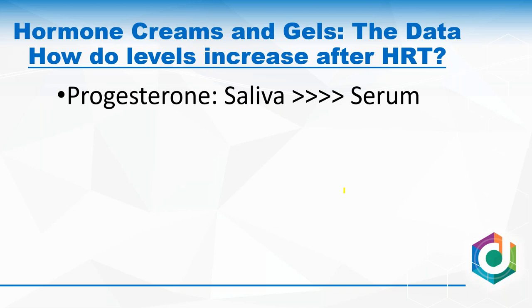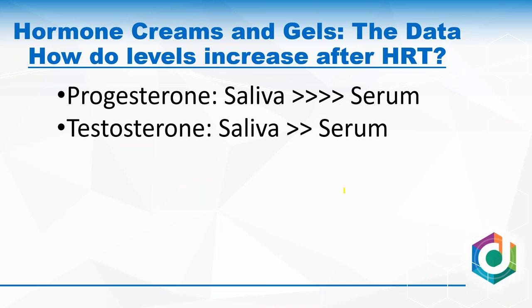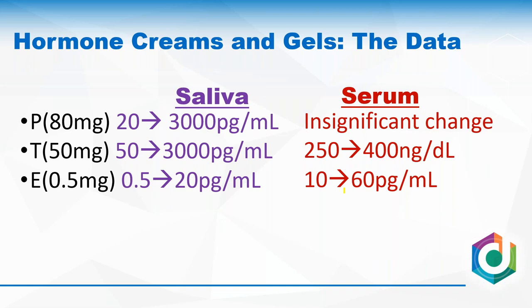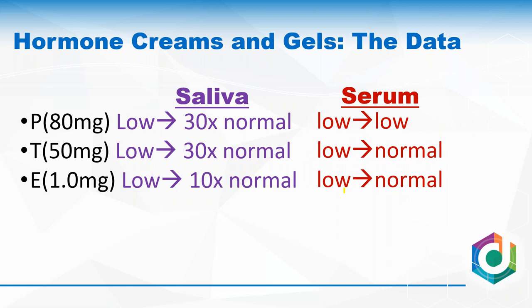Pretty much everyone agrees that with transdermal progesterone, the salivary value increases much, much more than in serum — whether you apply it on your foot, arm, or anywhere. Moving to testosterone, saliva is still much bigger but to a lesser degree, and with estrogen, even less so. In actual numbers: with 20 mg transdermal progesterone, saliva moves from 20 to about 2,000–3,000 in a postmenopausal woman while serum shows really no significant change. With 50 mg testosterone, saliva goes from about 50 to about 3,000, while serum moves from about 250 to 400. So in saliva, we go from low to way above normal for all these hormones.